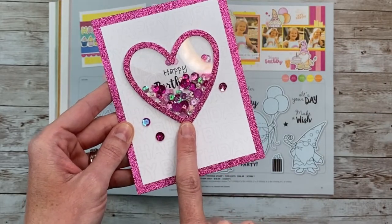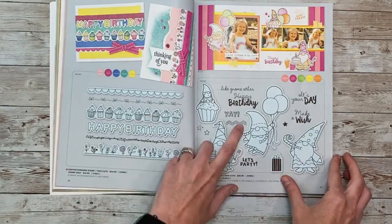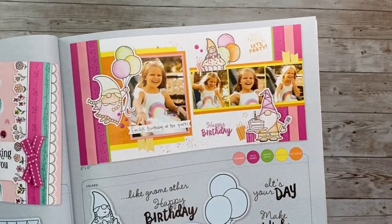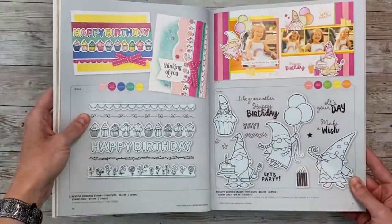This is the new color of the year — wild berry. There are new gnomes, which are always popular — the party gnomes set — and there is the artwork for that. Let me show you the artwork too because it's so cute. I love those bright colors.